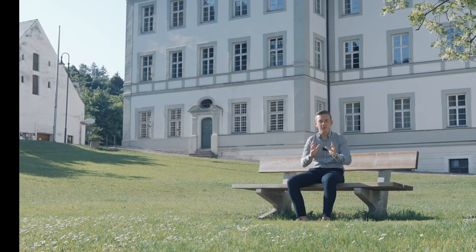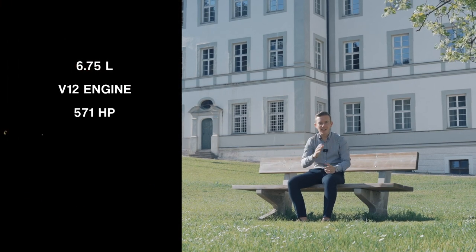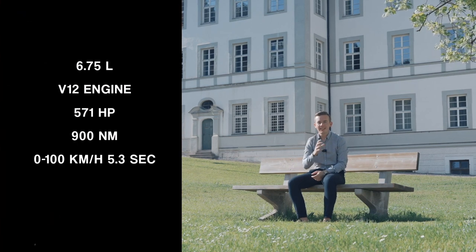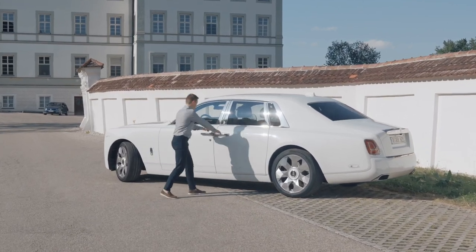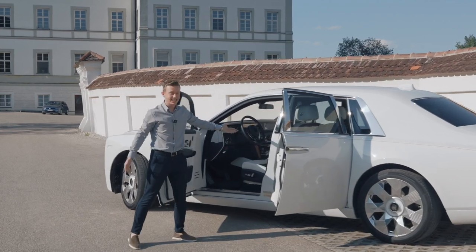The big numbers of the car: 6.75-liter V12 engine, 571 horsepower with 900 Nm of torque, 0 to 200 in 5.3 seconds — for a car that weighs 3.2 tons, which is pretty massive. Let me show you now the inside, which is just as spectacular and tremendous as the exterior.